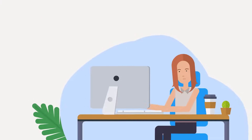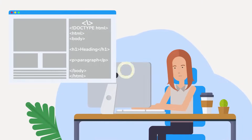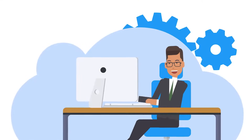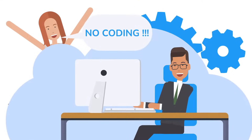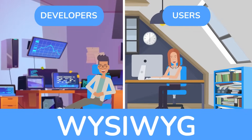What makes them special is that users can see how their posted content will look as they create it. What-you-see-is-what-you-get editors also require minimal coding or none at all, making them useful for both developers and end users.